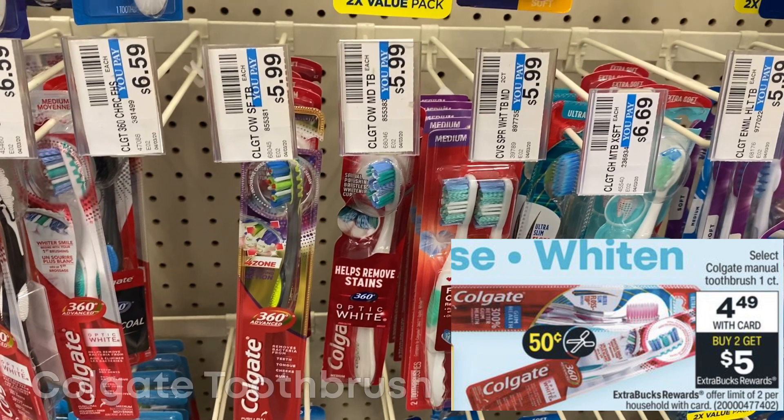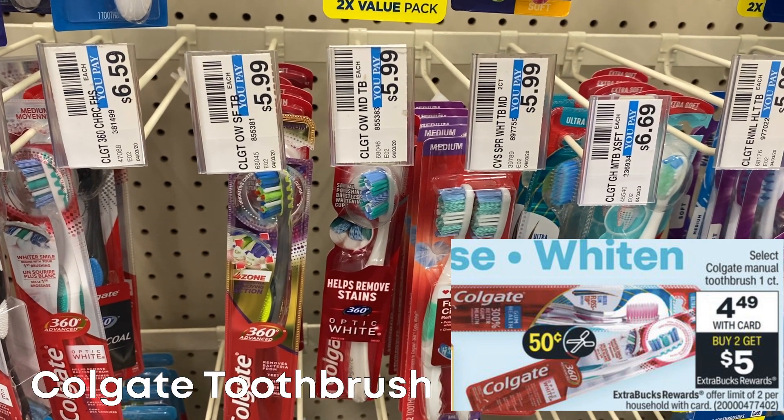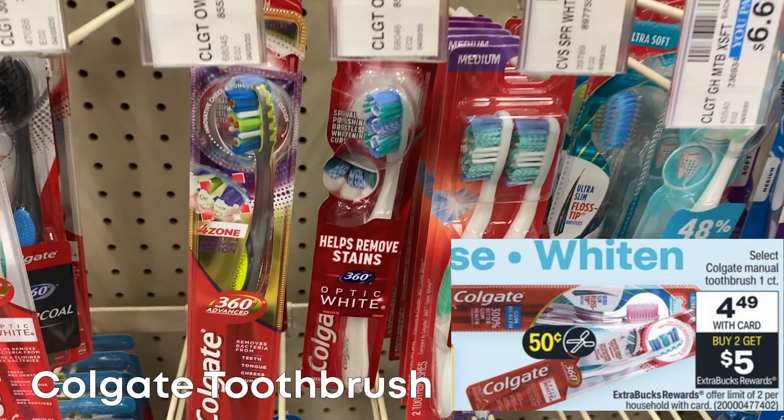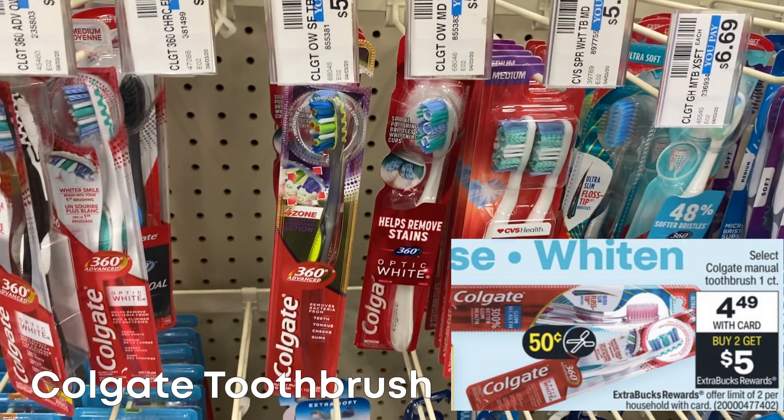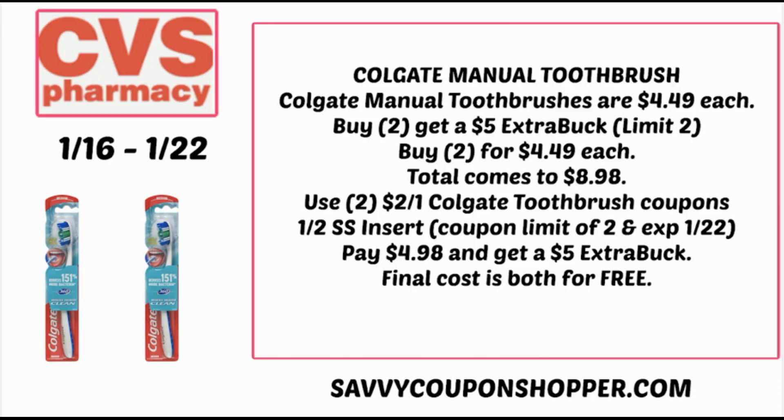We've got free oral care this week, starting with free toothbrushes. The Colgate manual toothbrushes are on sale for $4.49 — buy two, get a $5 Extra Buck, limit of two. Grab two for $8.98. We still have those $2 off one coupons in the 1/2 Smart Source, limit of two, expiring the 22nd. That takes off $4, so you'll pay $4.98. But for buying two, you get a $5 Extra Buck, so you can snag both completely free.